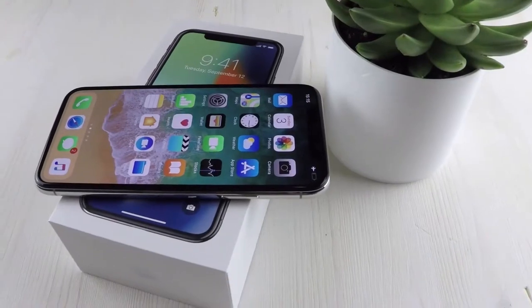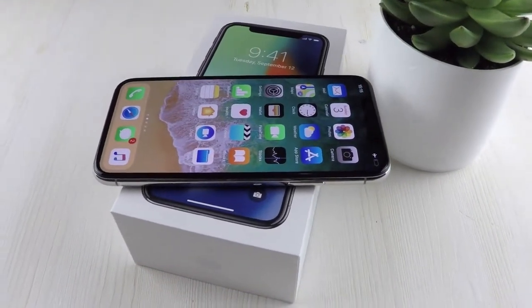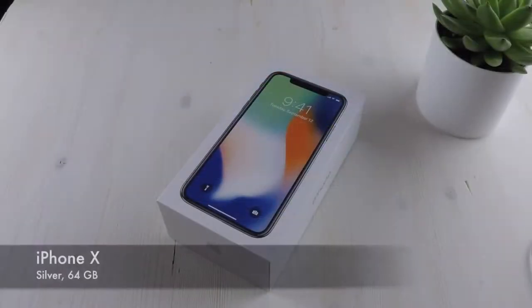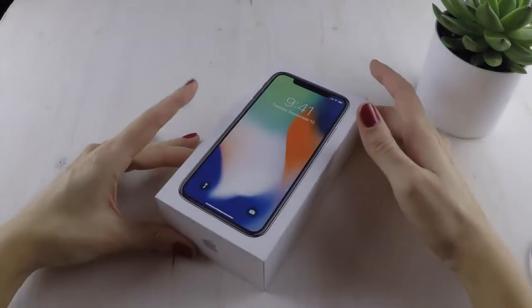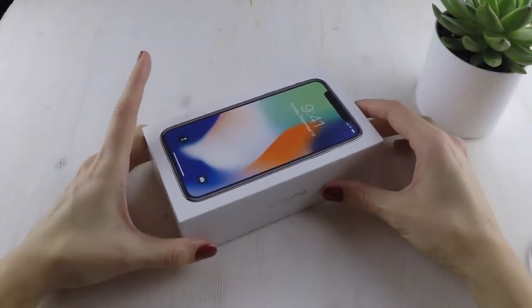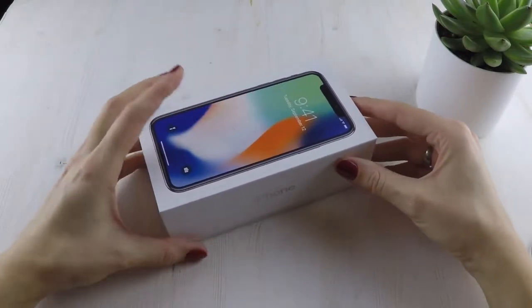Hi guys! Yes, we have the iPhone X. I was abroad so my husband made the real unboxing video — you will find it shortly on our channel. But this is my unboxing experience, even though I have already used the phone, and I'm going to share my first impressions as well.